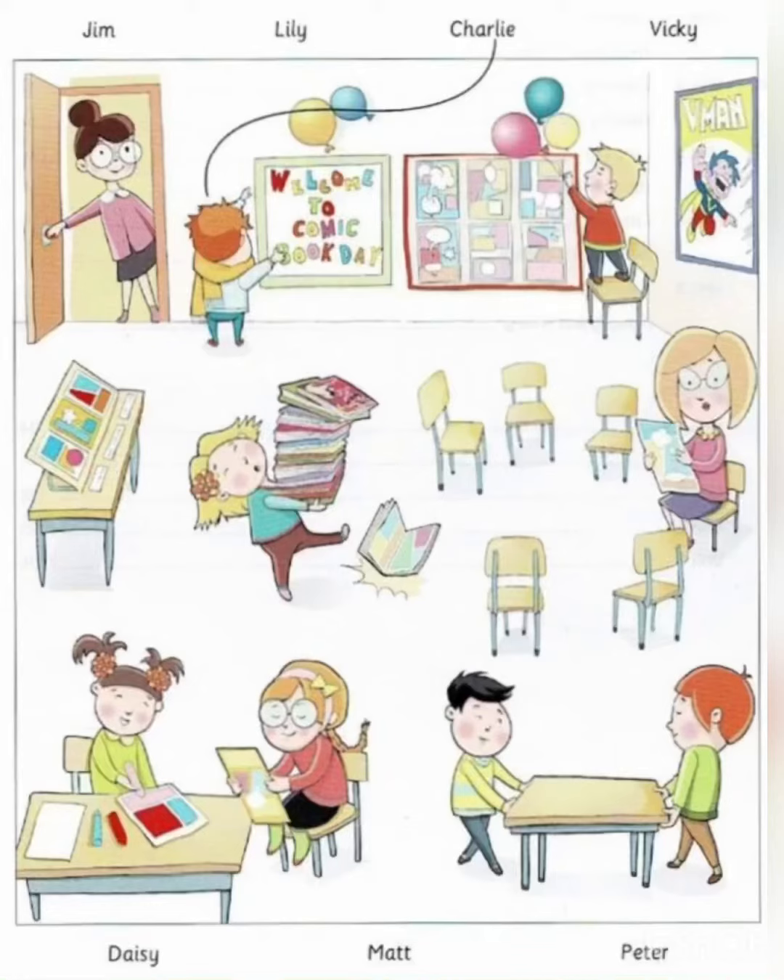Look at part one. Now look at the picture. Listen and look. There is one example.